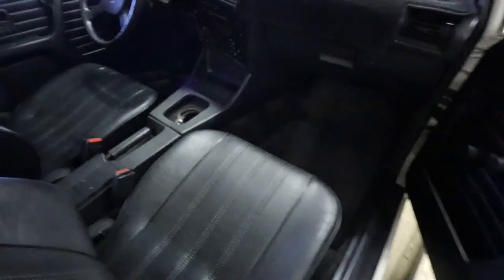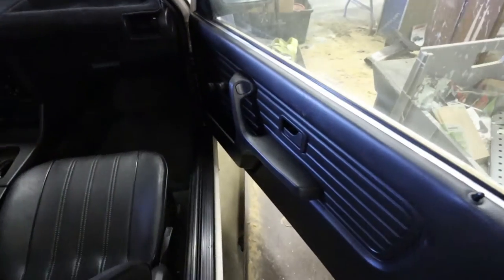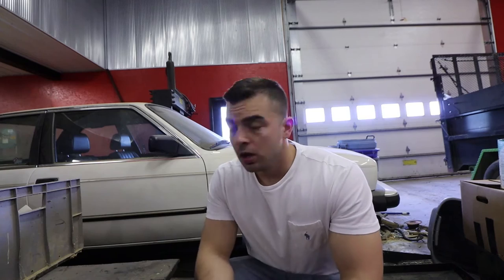Let me show you the passenger side. Absolute time capsule. Why did I buy this? Well, I need another project on the channel, and I got a great deal on it. I spent one thousand dollars on this car — one thousand. Couldn't pass it up. How can you pass up a completely rust-free time capsule E30? You can't. So next project on the channel.